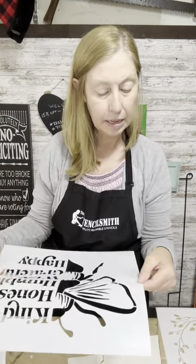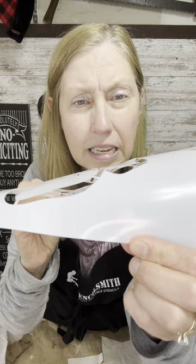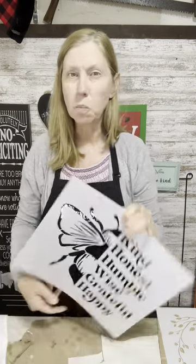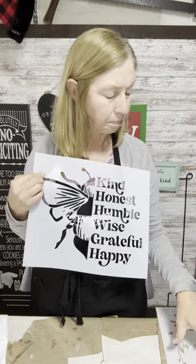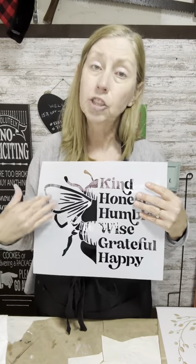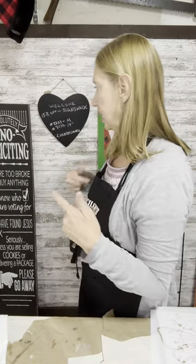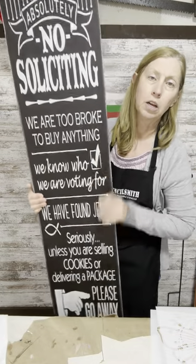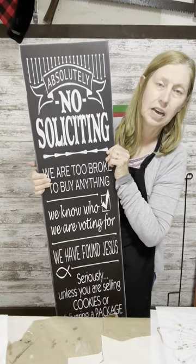The other stencil I'm doing on a pillow is number 8833 in a medium. If you've ordered from the Stencil Smith before, you know the size and number are engraved right on the sides of the stencil. There are multiple different sizes available. If you need a size that's not listed, just email April at info@thestencilsmith.com — I've had her make one as big as 24 inches for a porch leaner on a 1x12 board that was five feet long.